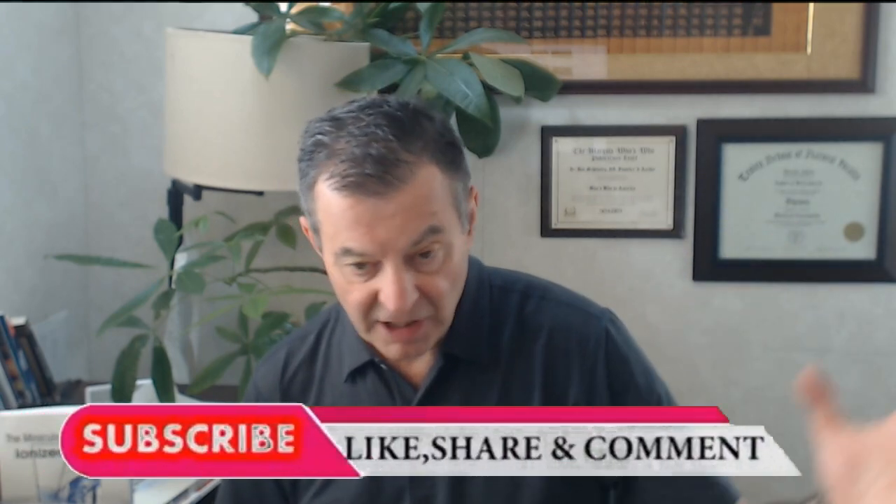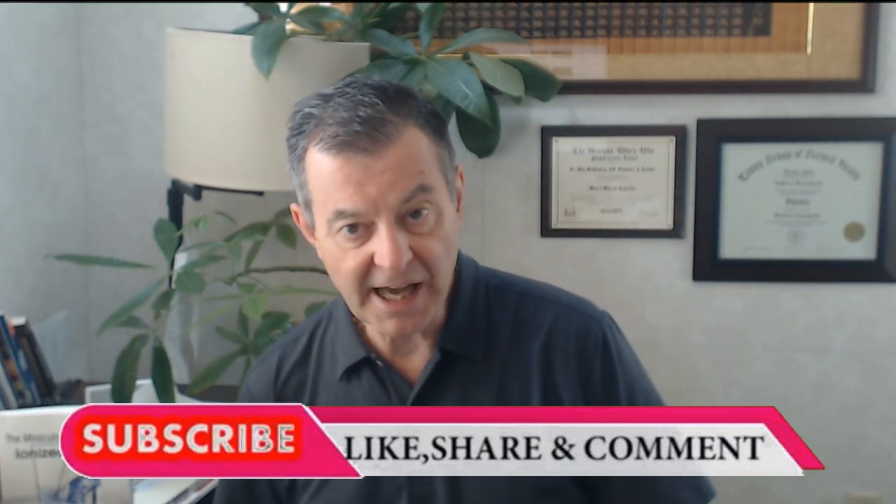Hi folks, Dr. Bob McCauley. I haven't talked about this one in a long time, but here's one of the most powerful immune system builders on the planet, which is chlorella growth factor, or CGF as people refer to it, or chlorella extract.